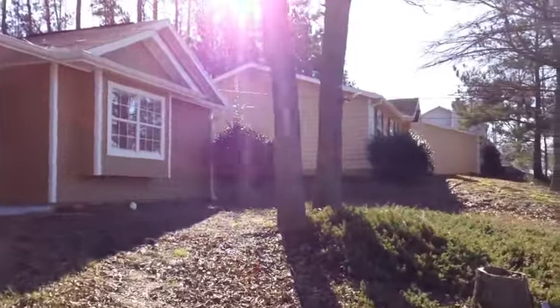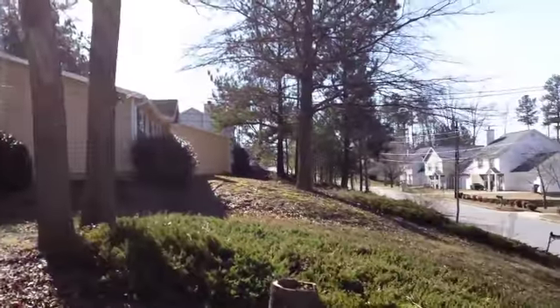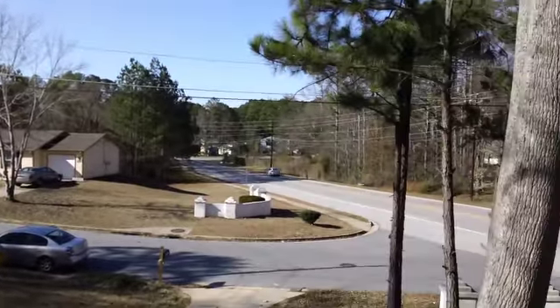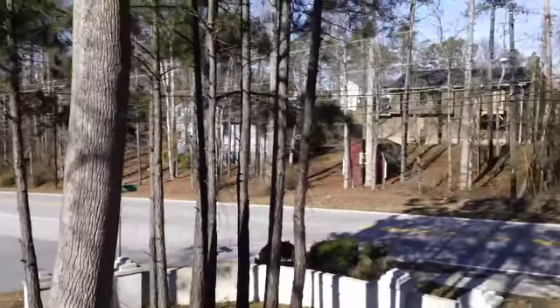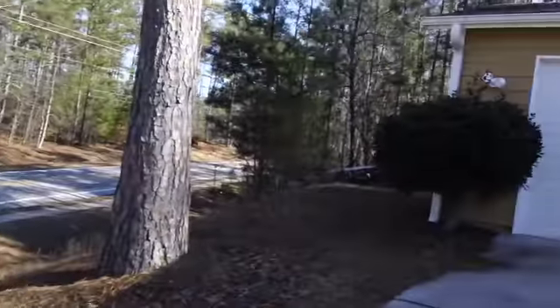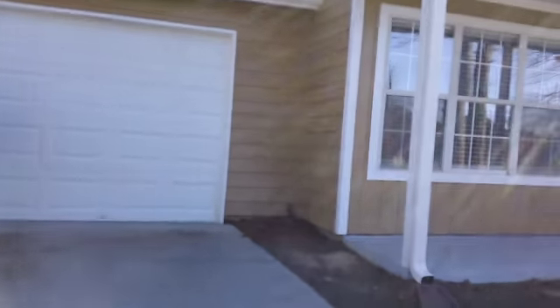Today is January 13th and we are here at 2905 Robinson Wood Drive in Riverdale, Georgia. It's a three-bedroom, two-bath, one-car garage home. Let's go on inside and take a look.